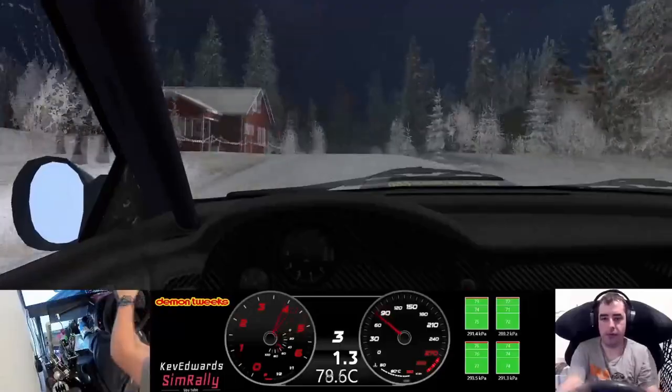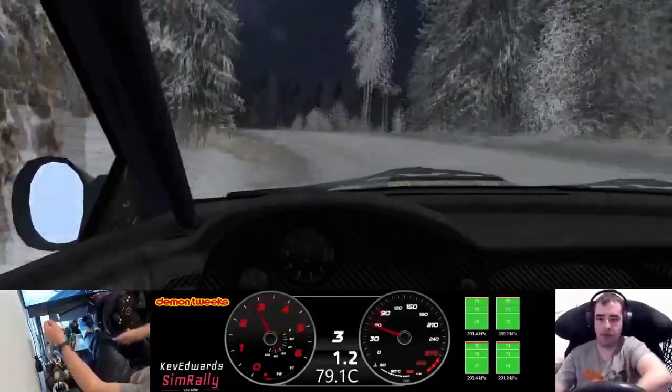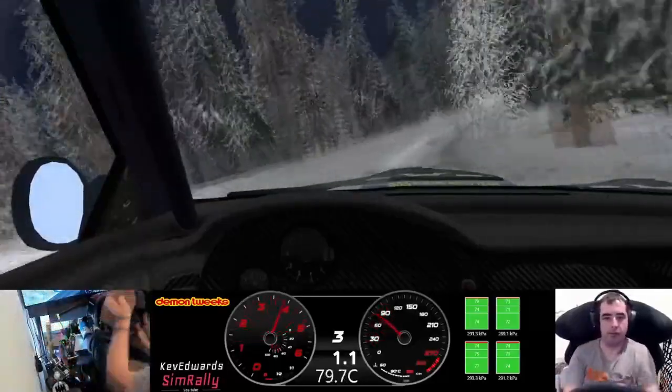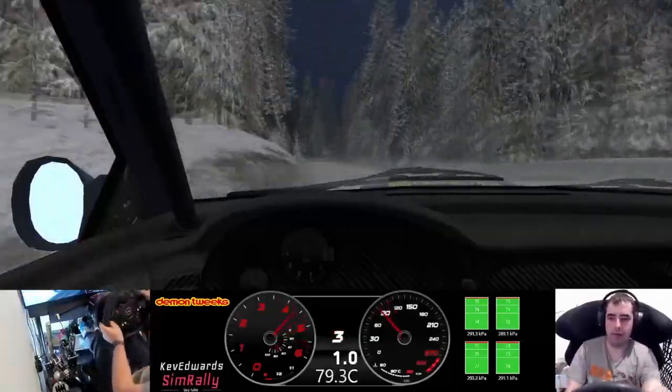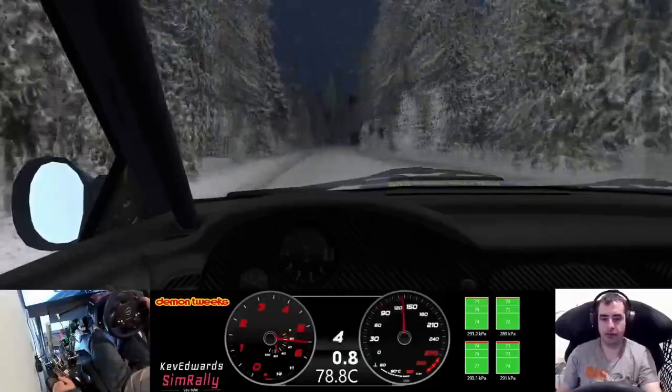Three left tightens 40, three right long, and five left over crest 120, four right narrows into six left, care 40.